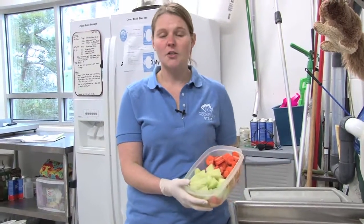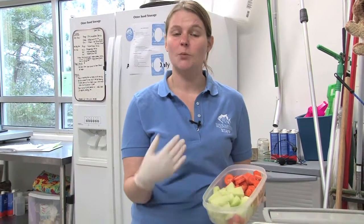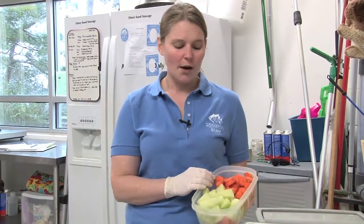In the wild, otters would generally not eat fruits and vegetables — it's possible for them to eat some, but it's not nearly as important a part of their diet as it is here in captivity. That's because otters in the wild spend about 80% of their wake time hunting and foraging for food, whereas otters in captivity have their food pretty much provided for them, so they don't need to expend as much energy.